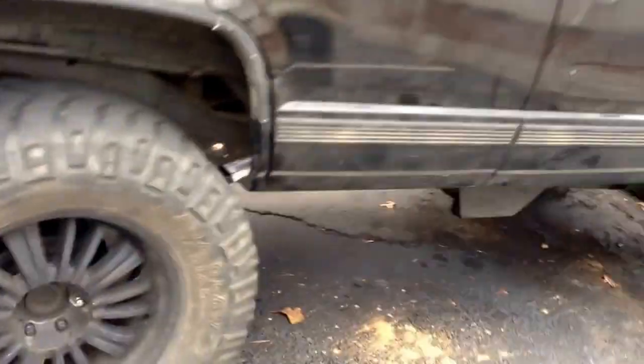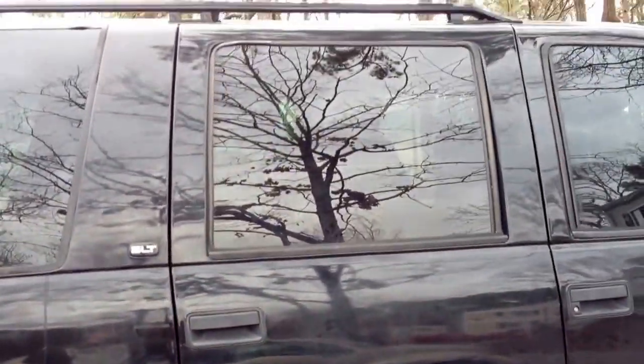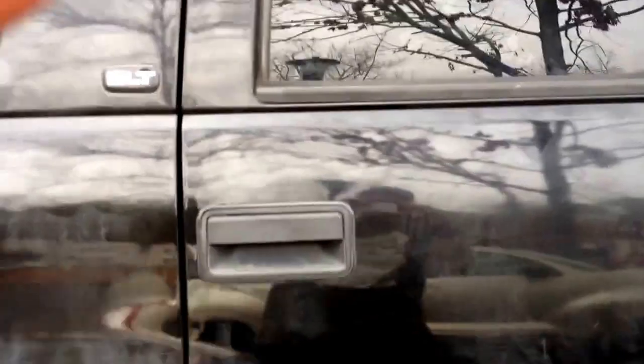Brand new Bilstein back there too. It's all around — it's good. Just to give y'all an update, she definitely sits a lot higher. Y'all can see my silhouette here.